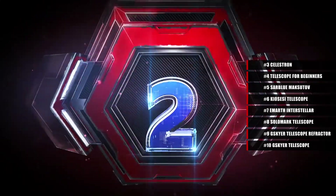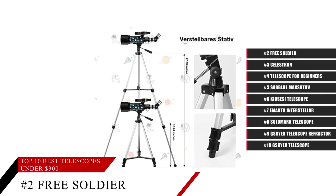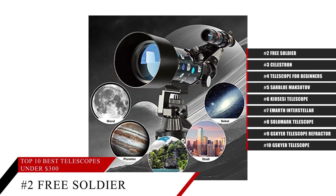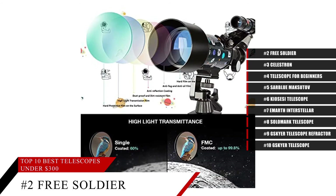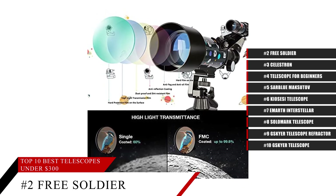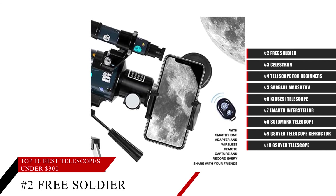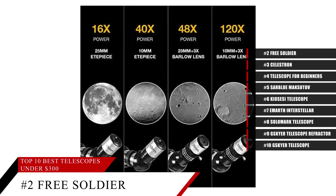Coming in at number 2, the Free Soldier Telescope. Though it may be small in size, this telescope comes with high magnification, varying anywhere from 15 times to 150 times magnification. So even though it's just a telescope for beginners, it packs superior optics and a wide variety of bonus accessories so that you can enjoy a nice relaxing evening looking up at the stars and letting them capture your imagination.